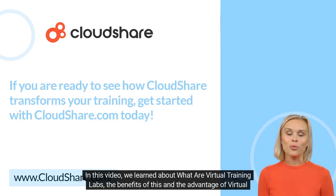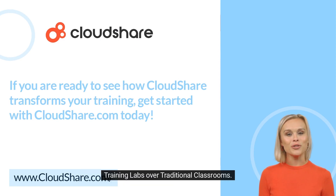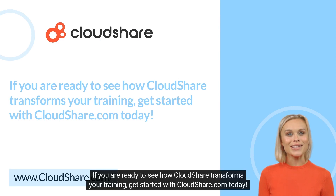In this video, we learned about what Virtual Training Labs are, the benefits of this, and the advantages of Virtual Training Labs over traditional classrooms. If you are ready to see how CloudShare transforms your training, get started with CloudShare.com today.